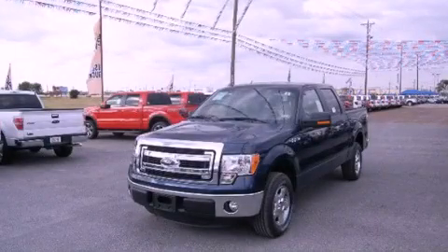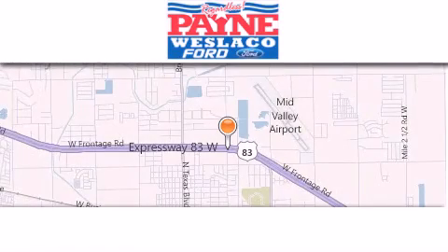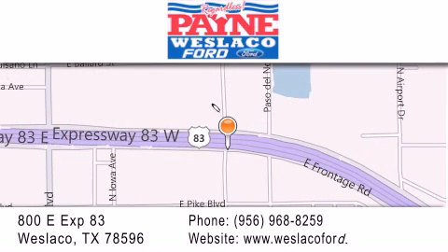Please call us today for more information on this great vehicle. Thank you for considering Payne Westlaco Ford for your next luxury vehicle. If you have any questions, please visit our website, give us a call, or stop by our dealership at 800 East Expressway 83 in Westlaco.